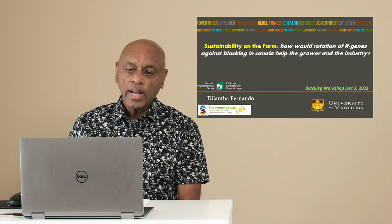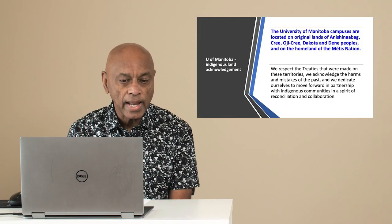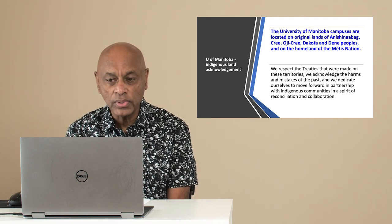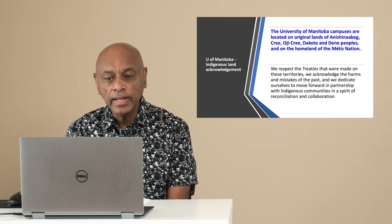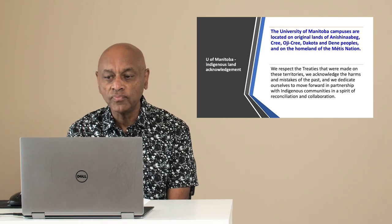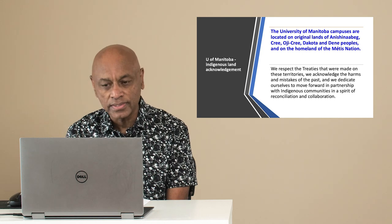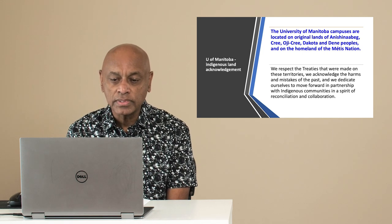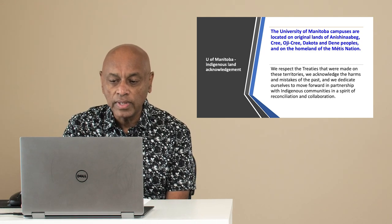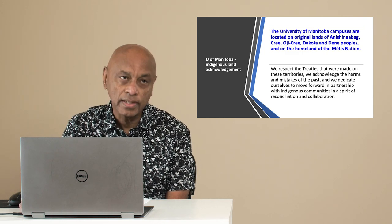I would like to start with the University of Manitoba's Indigenous Land Acknowledgement. The University of Manitoba campuses are located on original lands of Anishinaabe, Cree, Oji-Cree, Dakota and Dene peoples and on the homeland of the Métis Nation. We respect the treaties that were made on these territories. We acknowledge the harms and mistakes of the past and dedicate ourselves to move forward in partnership with Indigenous communities in a spirit of reconciliation and collaboration.